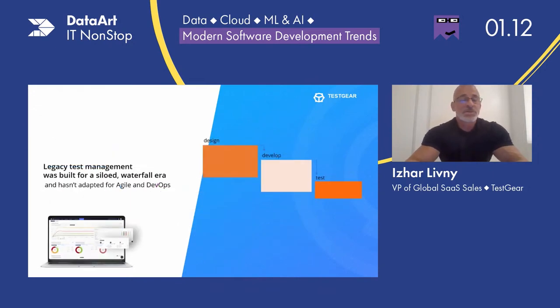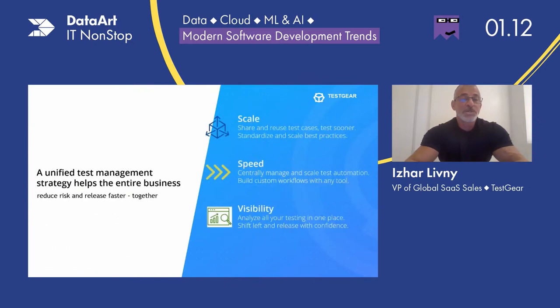Test management solutions are not new — there are plenty of them in the market. But today many organizations are still working with solutions built in the age of waterfall development, when requirements didn't change much and development could throw code over to testing. Very few businesses live in a waterfall world today. The legacy test management tools haven't adapted to seamlessly integrate with agile planning tools like Jira, or with common CI/CD tools like Jenkins or Azure DevOps. So what is the cure? A unified test management strategy helps bring the power of your entire business together to reduce risk, improve quality, and move faster.